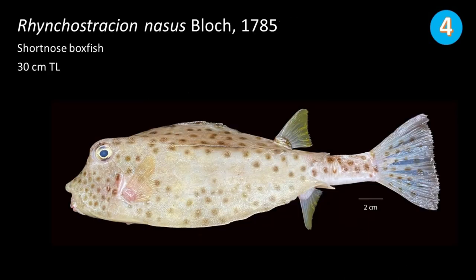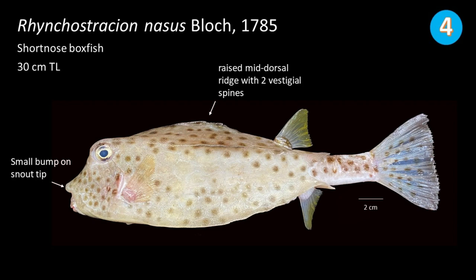Number 4: Ostracion nasus, commonly called short-nosed boxfish. They can reach up to 30 cm in total length. They can be identified through the presence of a small bump on the snout tip and the raised mid-dorsal ridge with two vestigial spines.